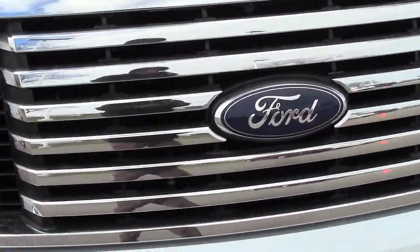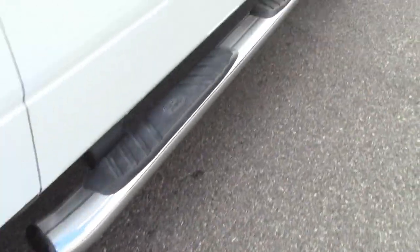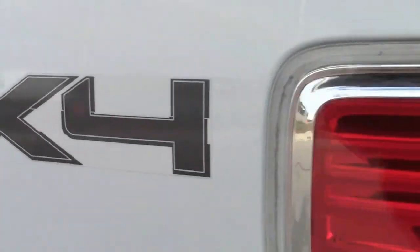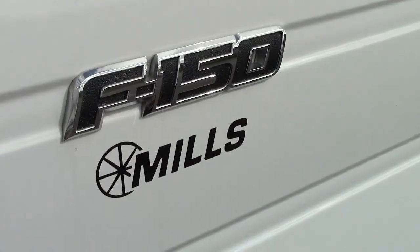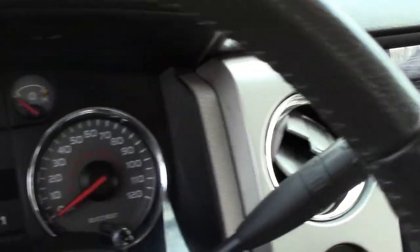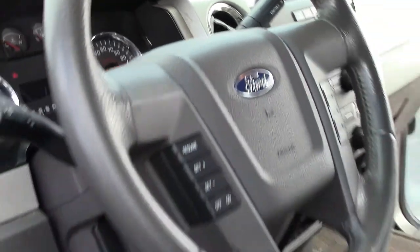As a result, it won Motor Trend's Truck of the Year. So this 2010 model inherits all those award-winning upgraded features. This particular F-150 boasts a 5.4-liter flex-fuel V8 and 6-speed automatic transmission, the third most powerful engine of the four available for the F-150.